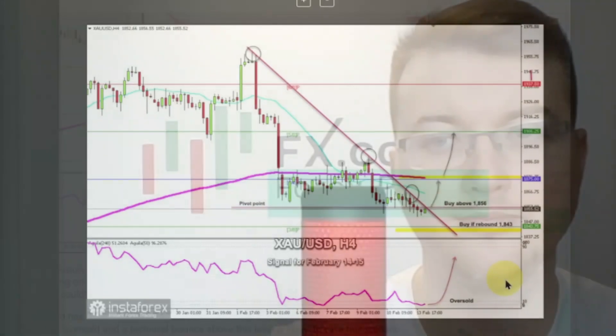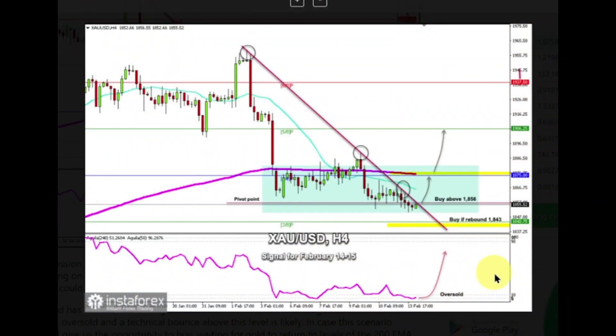Gold, sweet gold. The trading plan for this commodity asset is presented by Dimitris Tapas. Early in the Asian session, gold was trading around 1855, below the downtrend channel which has been going on since early February. We can see that the price is consolidating. This is a sign that a strong move could occur ahead of fundamental news.